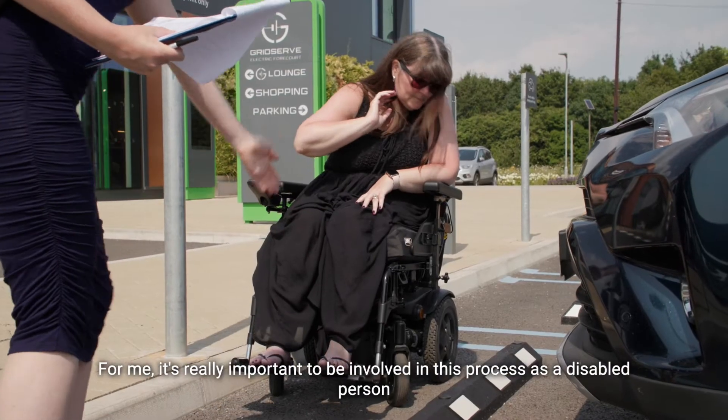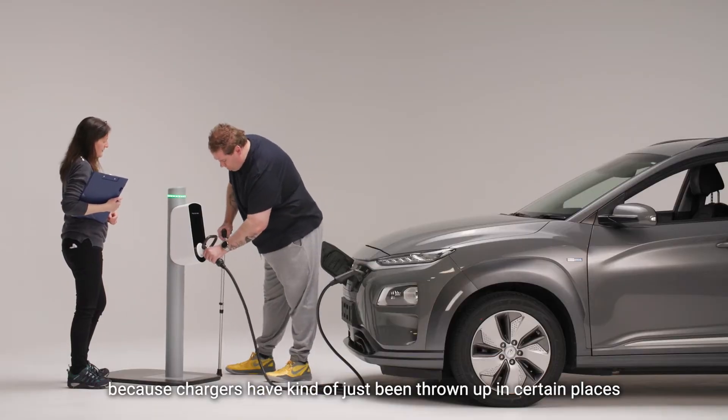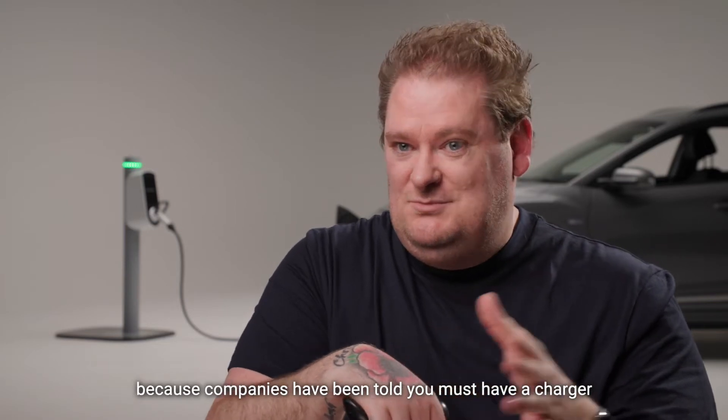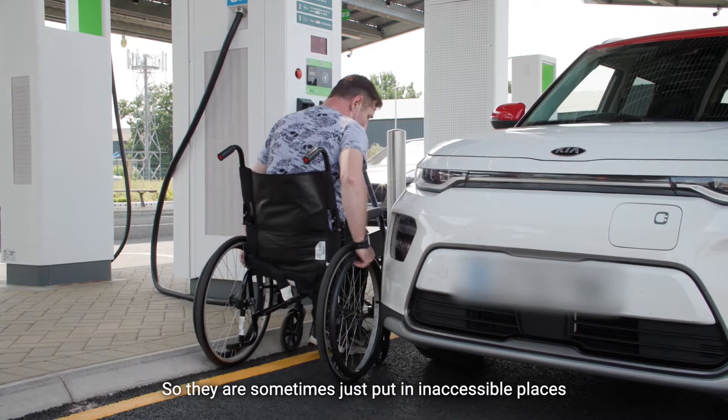For me it's really important to be involved in this process as a disabled person, because chargers have kind of just been thrown up in certain places because companies have been told you must have a charger. So they're sometimes just put in inaccessible places.